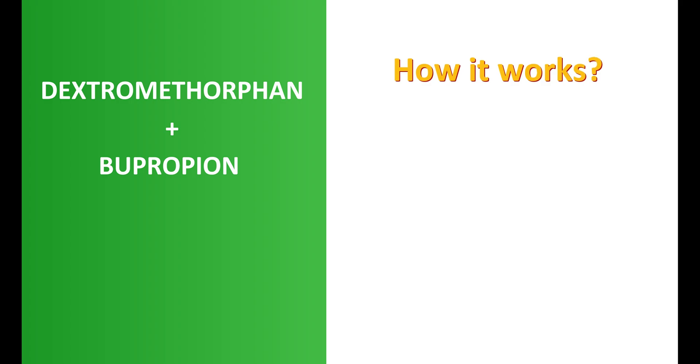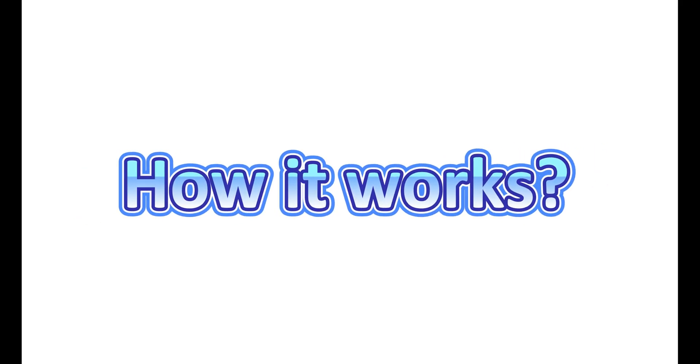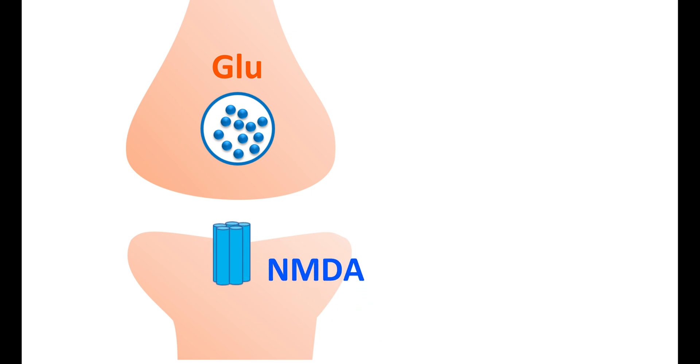First of all, let us see how it works. This is the presynaptic nerve terminal which stores the excitatory neurotransmitter glutamate, and this is the postsynaptic neuron which expresses glutamate receptors like NMDA receptors.